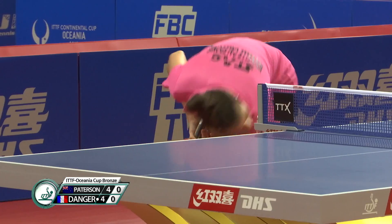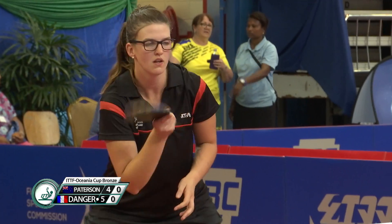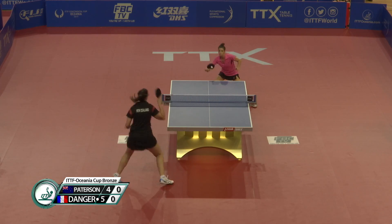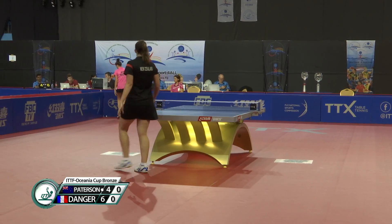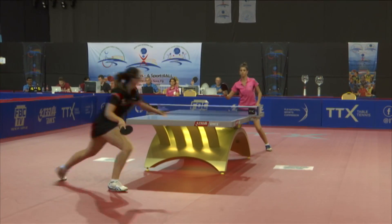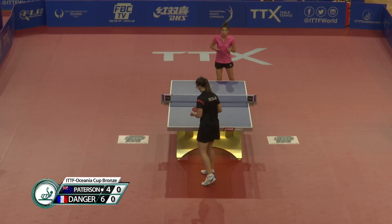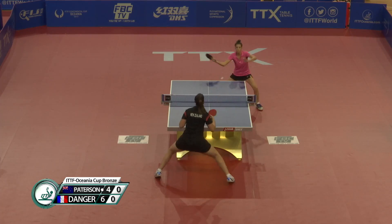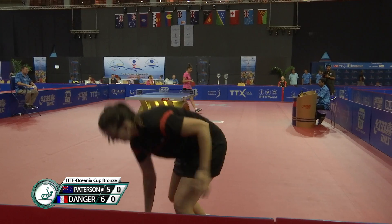Five-all. That's a really flat forehand by Danger — short points at this point. A bit of a contrast in styles here: Danger playing very flat, Patterson playing with some spin. Patterson's also avoiding that forehand smash — Danger has a big forehand smash. Five, six. Starting to warm up. First sign of the big smash.